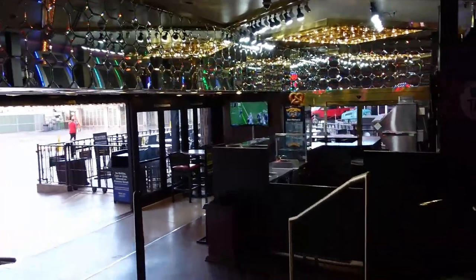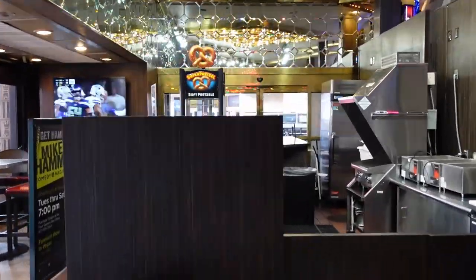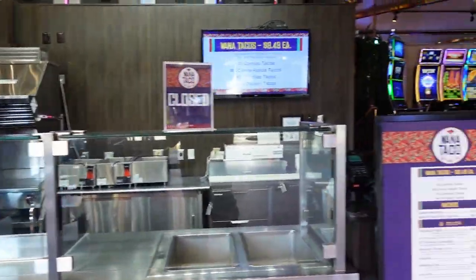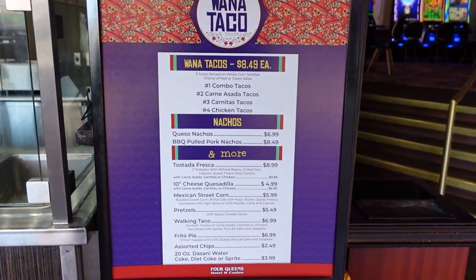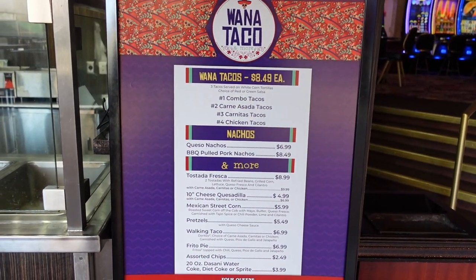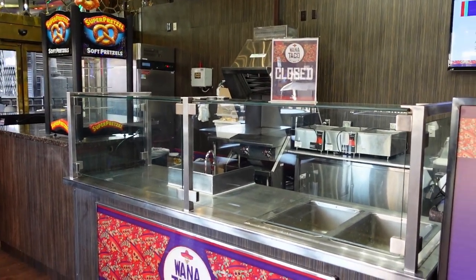This will take you outside to Fremont Street. And over here on the right is Juana Taco. They're just not open right now — I'm filming in the morning — but they are open normally. This is where you could go to grab nachos and tacos. They're closed right now but they are open later on in the evening.